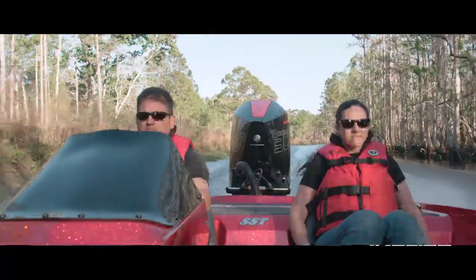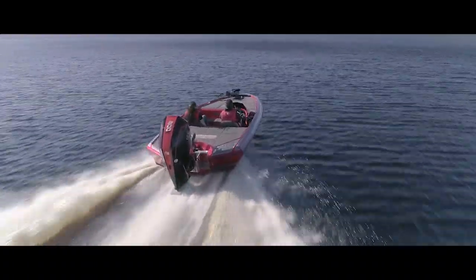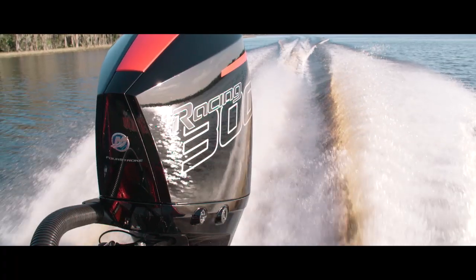The all-new 4.6L V8 250R and 300R are officially available to the world and we can't wait to see them start to take over the market. Make sure to check in with MercuryRacing.com and Mercury Racing social media for all the very latest information on all things Mercury Racing. And we thank you for being such a great partner.